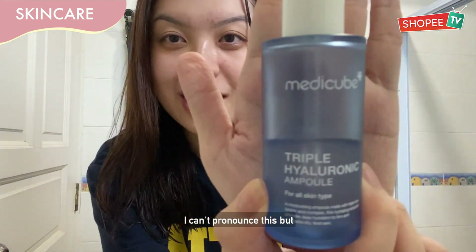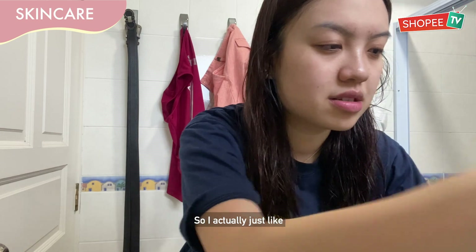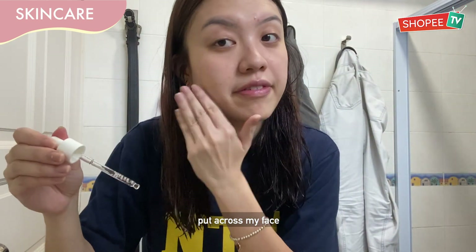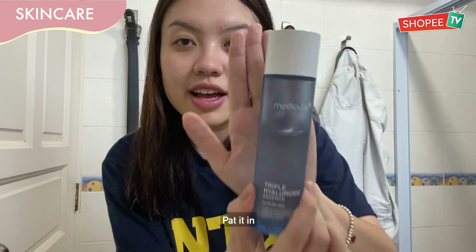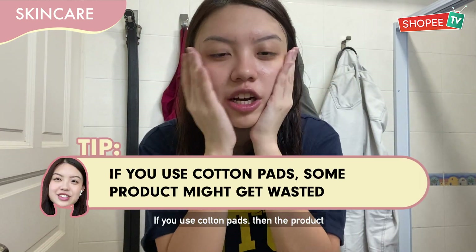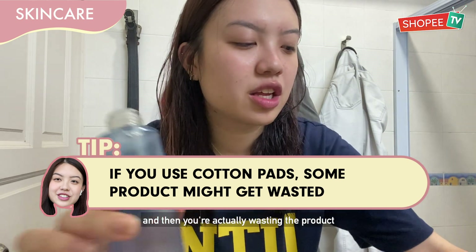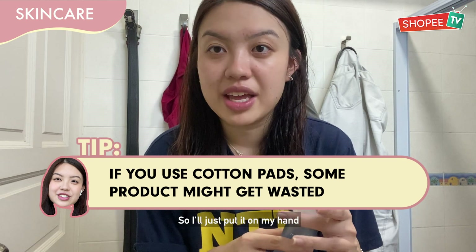I can't pronounce this but it's from MediQ. This is actually to hydrate my face, so I just put it on my face and tap it in — it's an essence from MediQ. If you use a cotton pad, the product gets soaked into the cotton pad and you're actually wasting the product. So I'll just put it on my face.